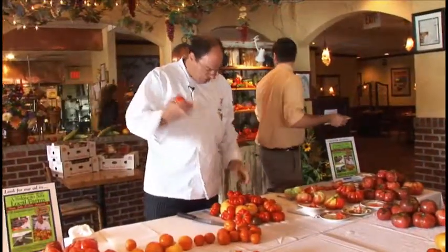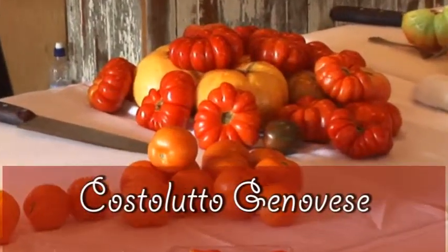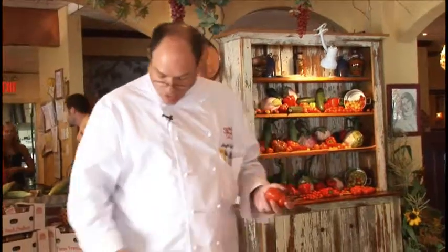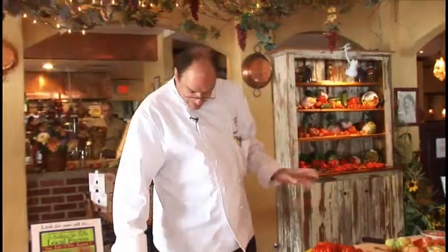Castelludo Genovese is a very unique-looking tomato. There's not a special flavor profile here — it's a standard tomato flavor. It's just a nice texture because of the ridges, and it gives a nice presentation on a plate. A little unusual too; this isn't one that you find grown at many of the farms.